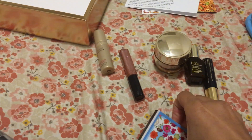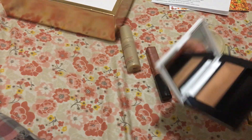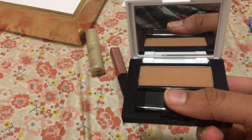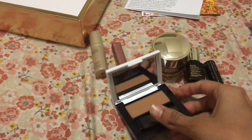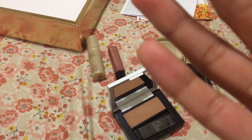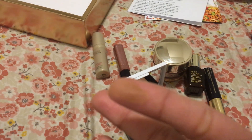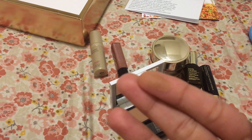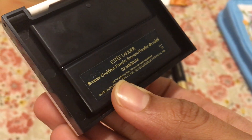Then you get the bronzer, which is pretty cool. It's a light color — let me show you on my hand. That's my hand and that's my finger — it's not quite my color. On the back it just says Estee Lauder, in case you forget where you got it from.